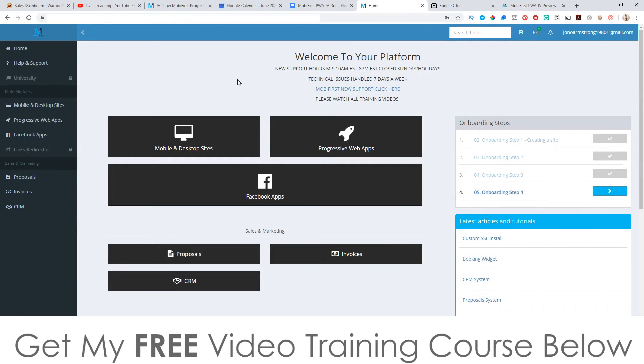Let's go into the members area now and have a look at this. This is the dashboard right here, and you've got multiple different options — first of all you would need to go and create your website, and then you can transfer that into a Progressive Web App, and you can also create a Facebook app as well. You also get all these onboarding steps, which is basically training tutorials showing you exactly what you need to do each step of the way, which is very helpful.